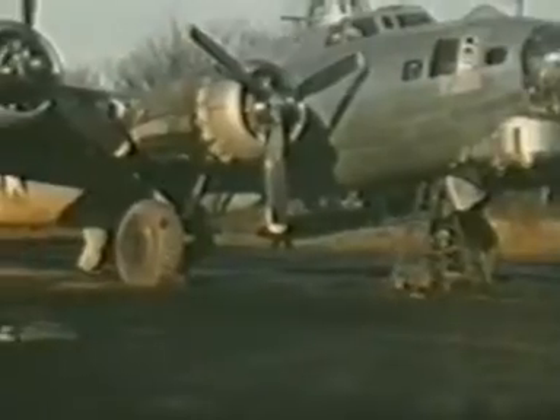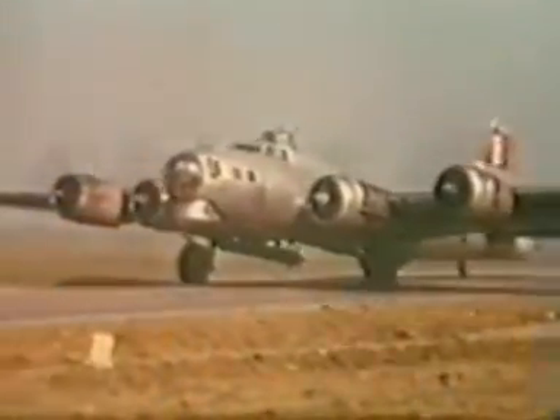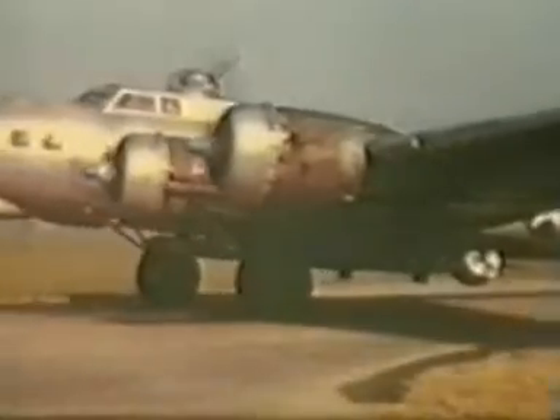Another shot there, seen more clearly — a pair of these. The navigator, looking pleased with himself, and the pilot, along with Doc Furnace, obviously aboard for this, the 92nd's 100th mission. Disney rockets can be plainly seen here on take-off.